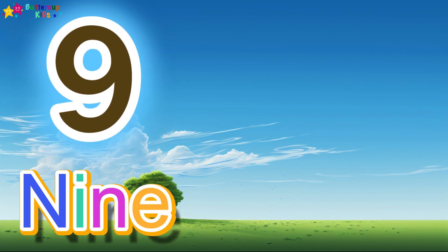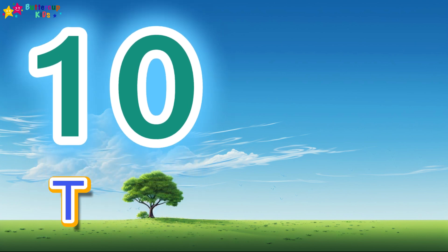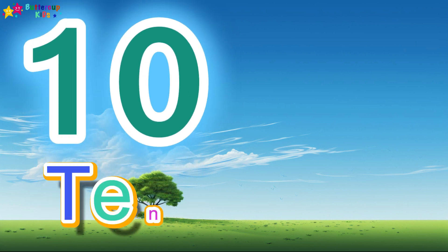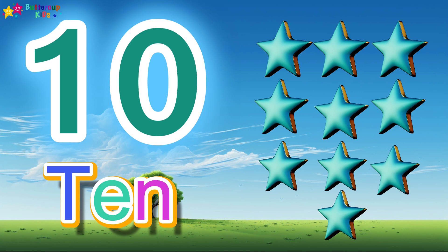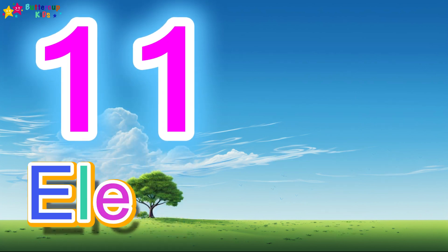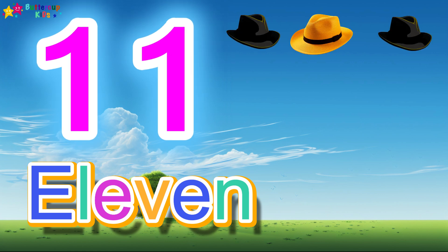9 candies. 10, T-E-N, 10. 10 stars. 11, E-L-E-V-E-N, 11. 11 cats.